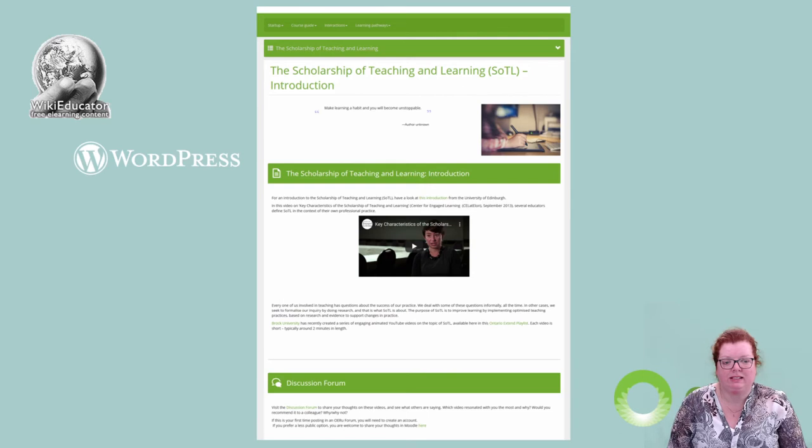Content has been developed in WikiEducator and then published via WordPress to make sure that it's openly available to others for adaptation and can be scaled easily across multiple organisations. The OERU Moodle site is being used as the launch pad for learners, with links to the OERU course site on WordPress.